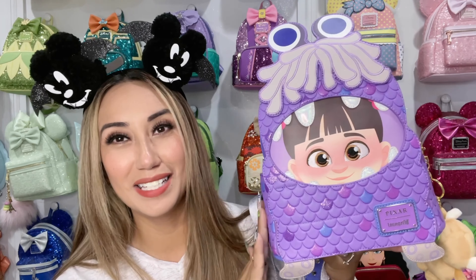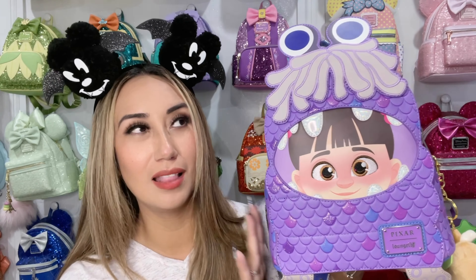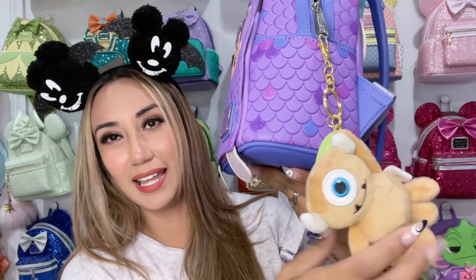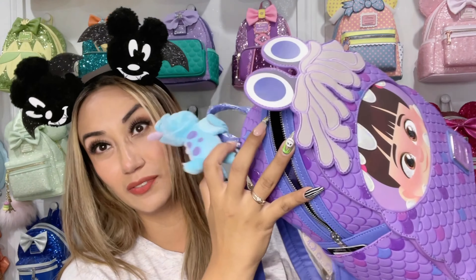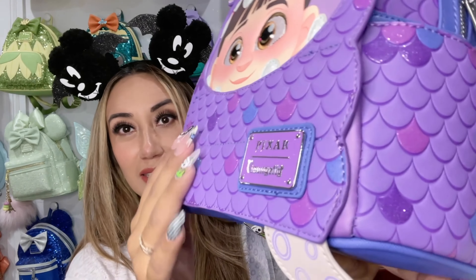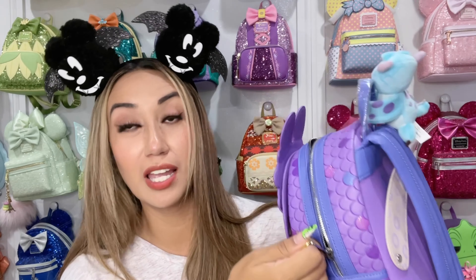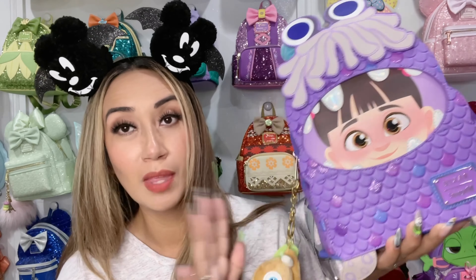We're going to start off with two exclusive Loungeflies — one is fairly new and one is a little bit older, but both are perfect for spooky season. The first is the Boo Loungefly. I already shared her after my Disney trip where I got tons of compliments. I added little Mike here and Sully as well. She has shiny scales to make her super cute, and there's a Pixar plaque — she is an exclusive for World 1-1 Games.